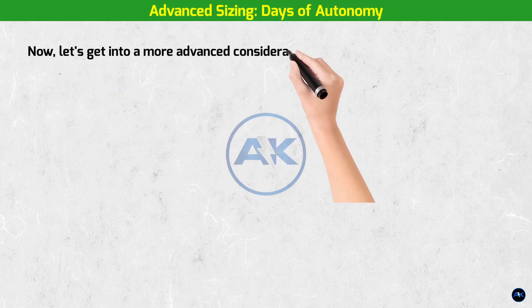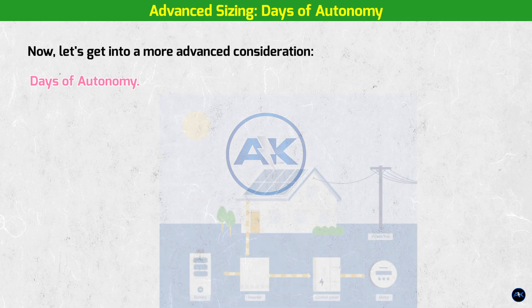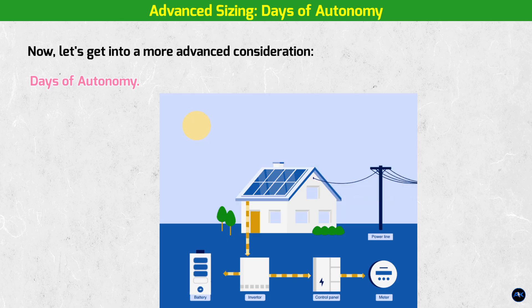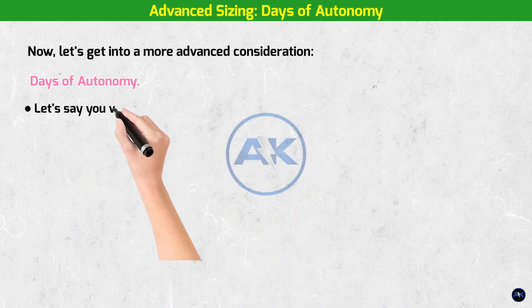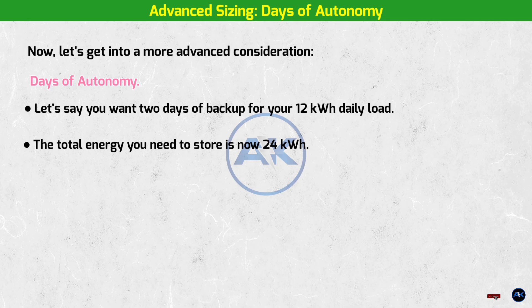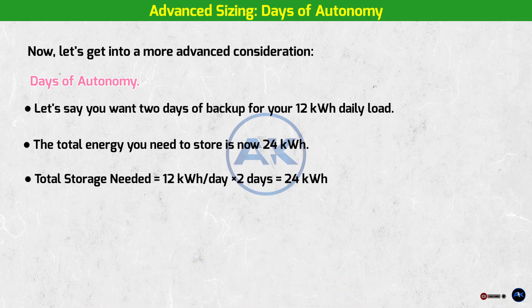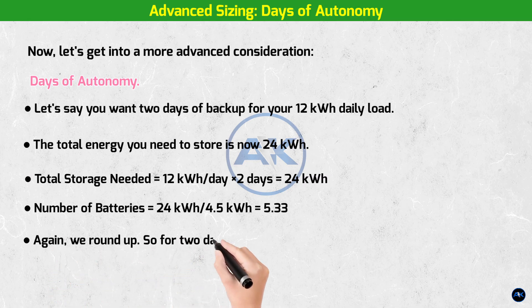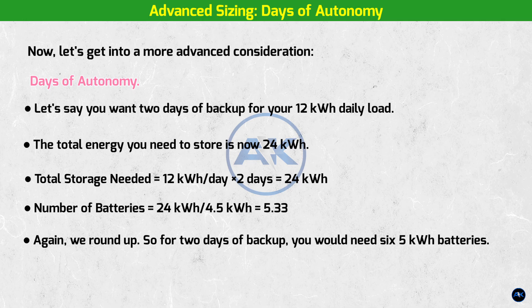Advanced sizing: days of autonomy. This is a term for how long your batteries can power your home without any sunlight. Our previous calculation was for a single day of backup — but what if you have a multi-day storm? Let's say you want 2 days of backup for your 12 kilowatt hour daily load. The total energy you need to store is now 24 kilowatt hours: 12 kWh/day × 2 days = 24 kWh. Using our formula: 24 kWh ÷ 4.5 kWh = 5.33. We round up, so for 2 days of backup you would need six 5 kilowatt hour batteries. This shows how a simple change in your needs can dramatically affect your system size.